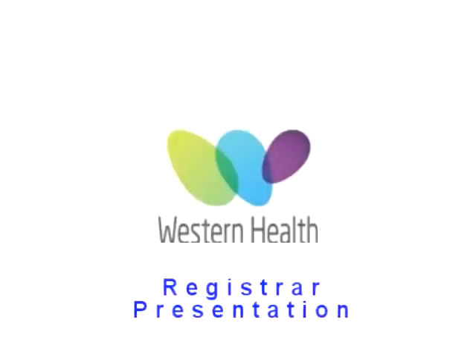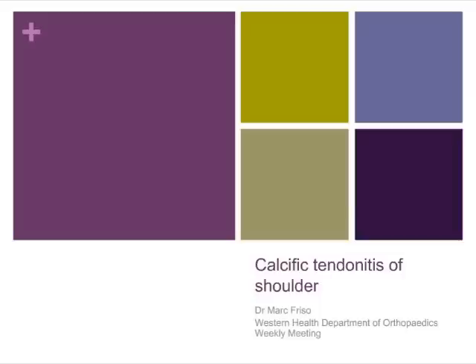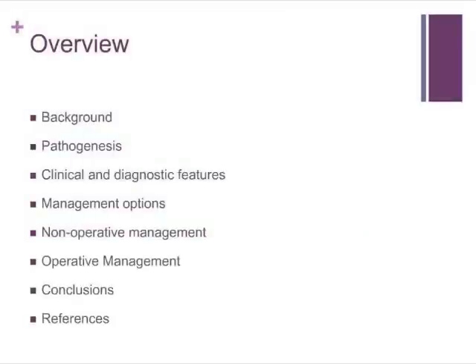The topic of my presentation this morning is calcific tendonitis of the shoulder — perhaps more appropriately, calcific tendonitis of the supraspinatus tendon, given that that's the most common site of this disease. I'll go over some background and pathology, the clinical features, management options, and also refer briefly to these in a conclusion.